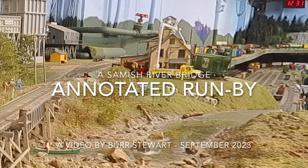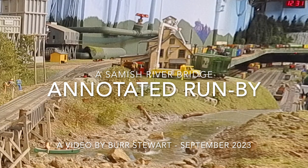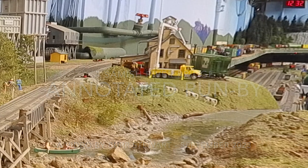Hi, this is Burr Stewart, and for something a little different today, we wanted to show you an annotated run-by of a through freight heading from Seattle to Vancouver, B.C. I'd also like to honor Paul Scholes, who built the module that this train is running through.